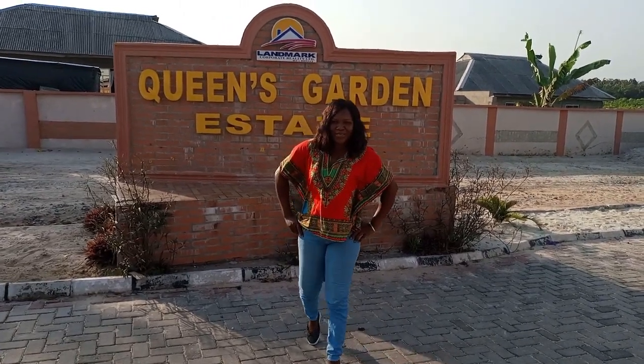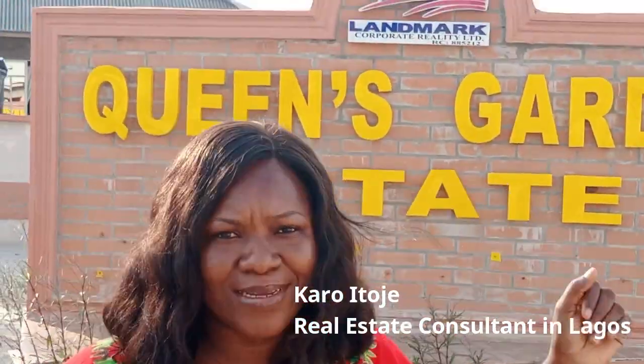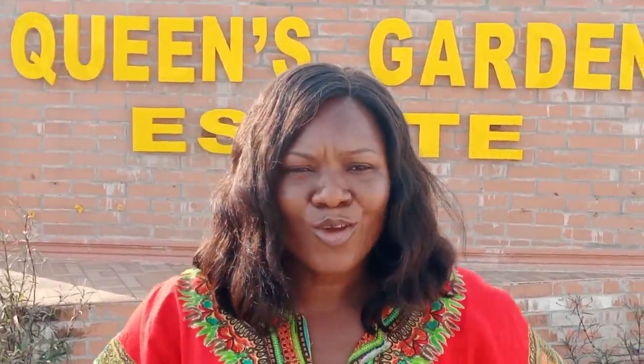Hello everyone, Karo Itoje here. So right now I'm at Queen's Garden Estates in Igondui Ibejuleki, and if that doesn't ring a bell, it is in the same area where we have the popular Beachfront Park and Garden Estates Phase 1 and Phase 2.